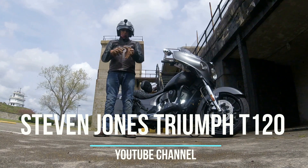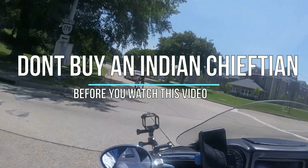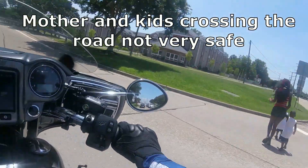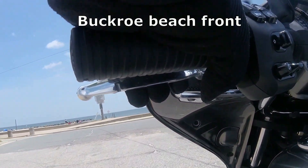Part 2 of my Indian Chieftain 2018 review. I'm going to talk a little bit more about my Indian Chieftain — the comfort, the ease of riding. This bike weighs around 850 pounds.